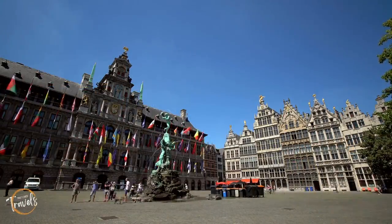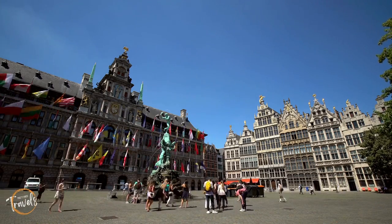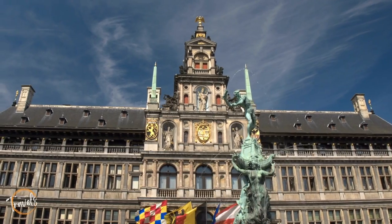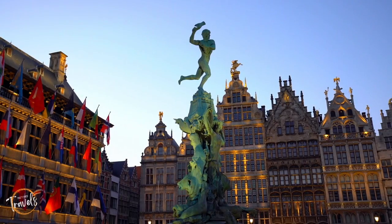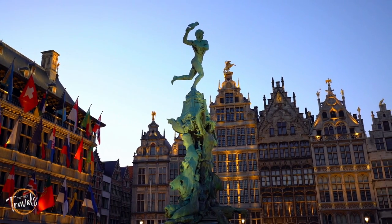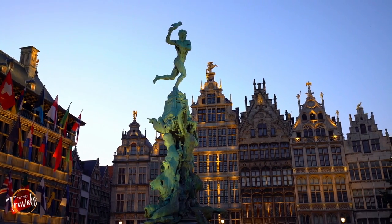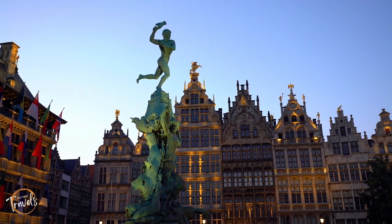One place that cannot be left off any list is the Grote Markt. Full of cafes, restaurants, the city hall, and guildhouses, it's a people-watcher's paradise. Make sure to snap a picture of the fountain and statue, which depict the legendary giant slayer Brabo throwing a giant's hand into the river — an odd statue, but for sure a more interesting one.